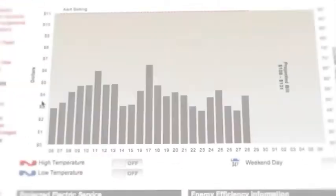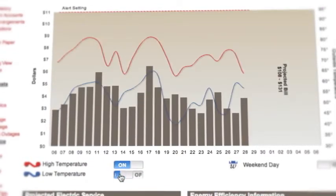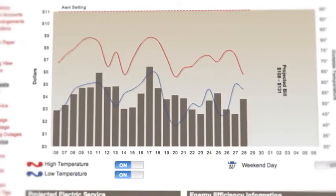Have you ever wondered how a heat wave or a cold snap affects your power bill? With My Power Usage, you can determine how the current weather will impact your bill.